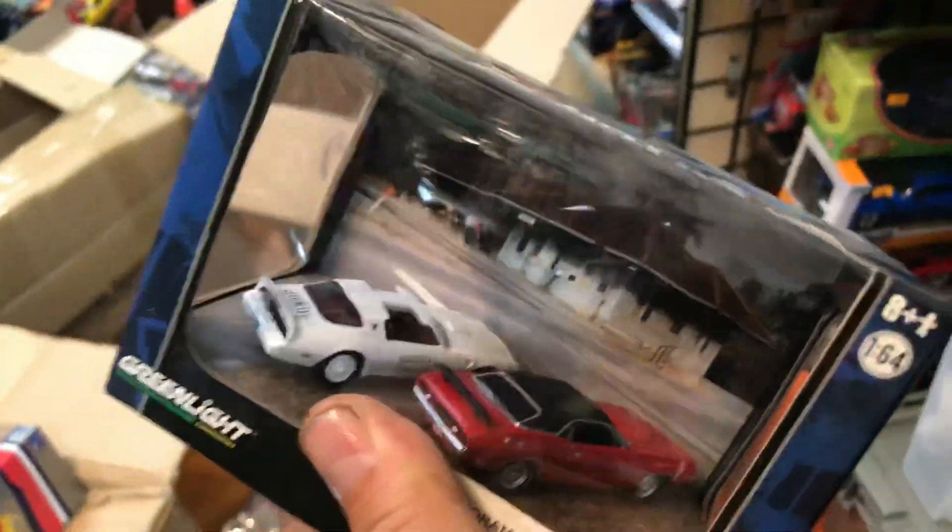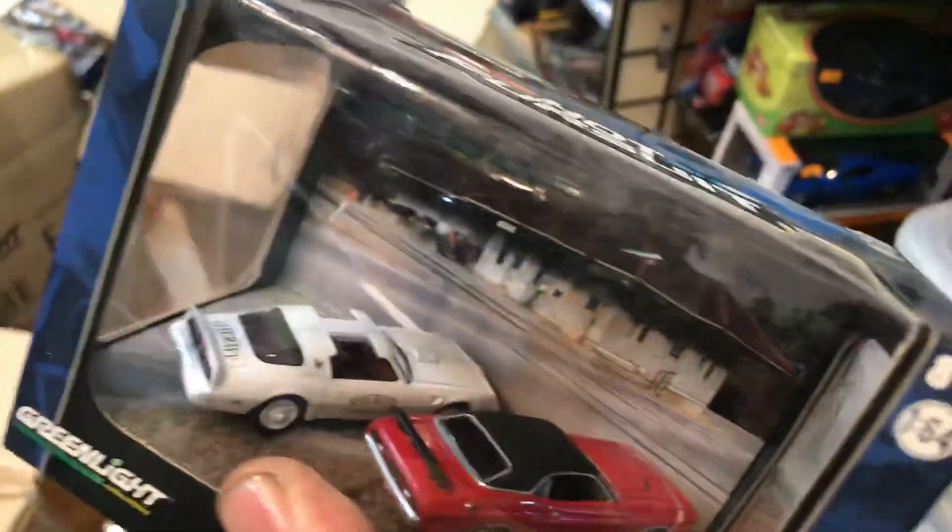Same thing, same thing, same thing. One more over here — that's different. Check it out. Pretty nice. Sheriff Trans Am Firebird.